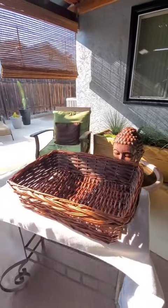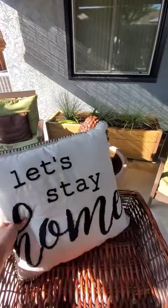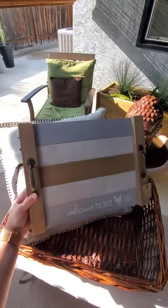Alright guys, come pack a closing gift with me. My client just bought an equestrian property, so I wanted to stick with kind of a farmhouse theme.